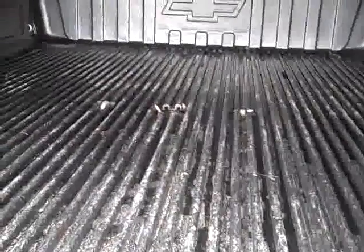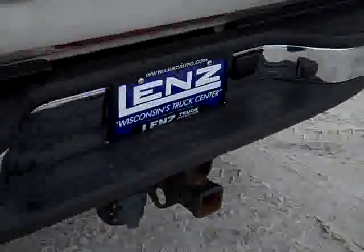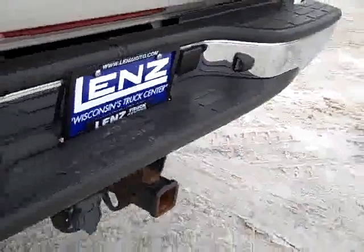There's a fold-up tonneau cover, bed liner, and a gooseneck hitch in there. The bumper does have a ding in it. It has a full towing package which includes a receiver hitch, wiring, and transmission cooler.